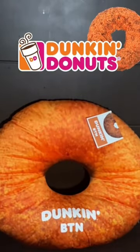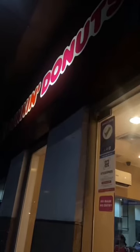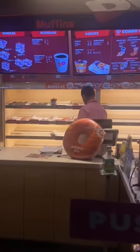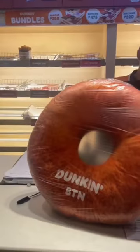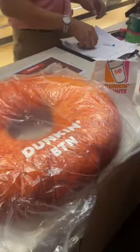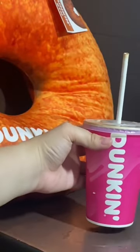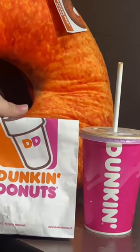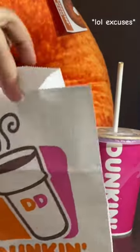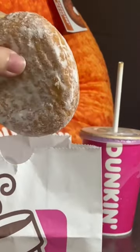Finally got my Dunkin' Donuts Choco Butternut Pillow. I think Cassie approved. Got this pillow for $199 after purchasing one of any Dunkin' beverages. I bought Ice Choco Java because I need caffeine tonight while reviewing for exams. It is not a sin to add a Bavarian-filled donut, haha.